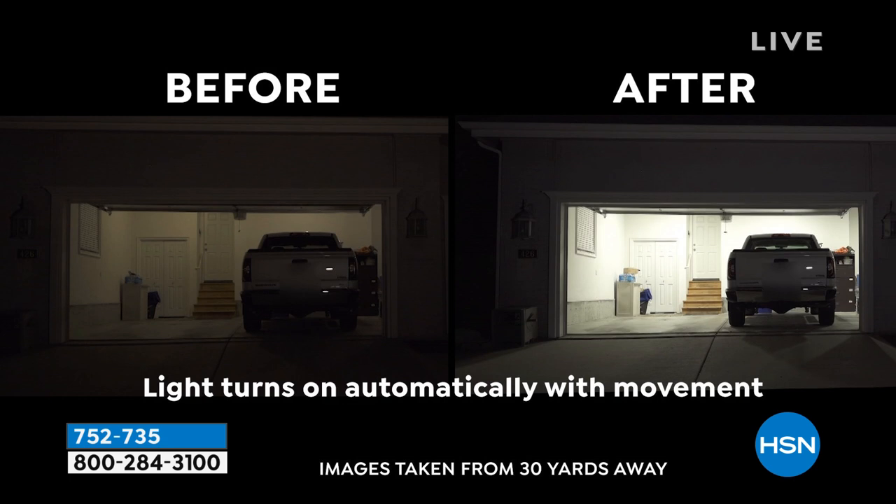How long does it stay on for? About 30 seconds, or as long as there's motion. To have the motion, that's an option — if you don't want the motion, you just simply switch the switch off. Look at this before and after — what would you rather have? On the left, somebody could still be hiding in your garage and you wouldn't see them. You could trip over a rake or bang into your kid's bike. On the right: bright, clear, safe, secure, welcoming.